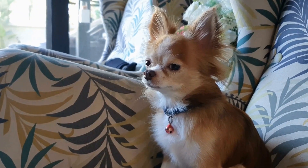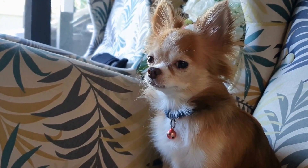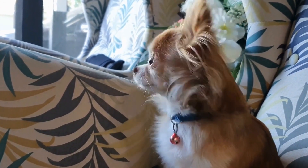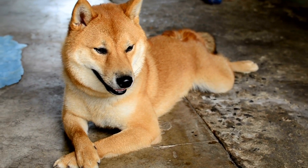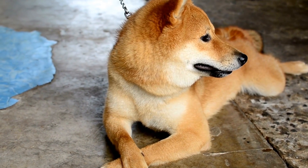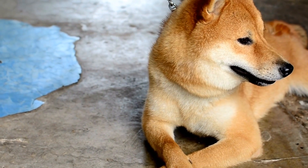Fatigue and exercise intolerance: infected dogs tend to tire easily and may have difficulty participating in physical activities they once enjoyed. Weight loss: unexplained weight loss may be a red flag for heartworm infection, as the worms significantly affect the dog's overall health and nutrient absorption.